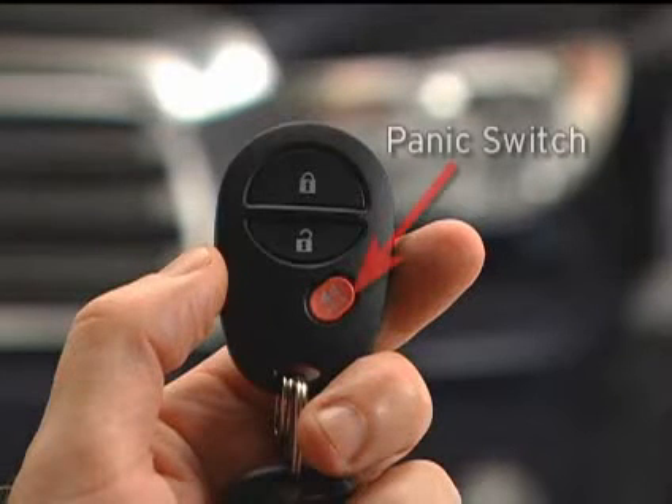Your remote control transmitter includes a panic switch that can be used to deter vehicle theft should you witness anyone attempting to break open or damage your vehicle.